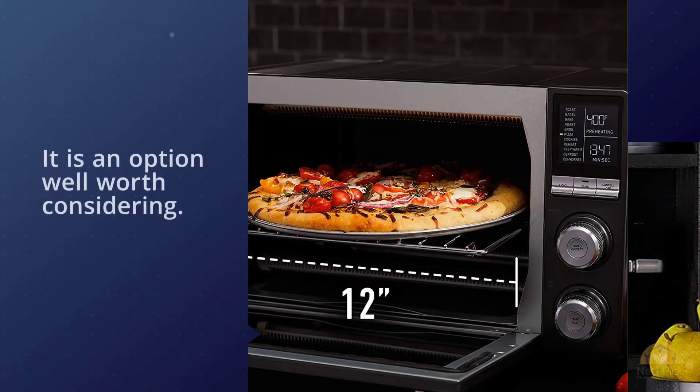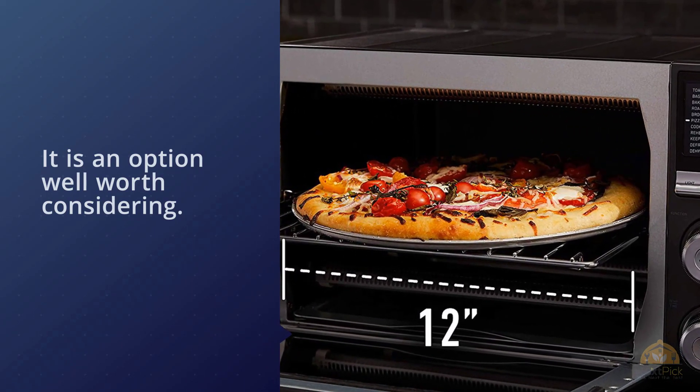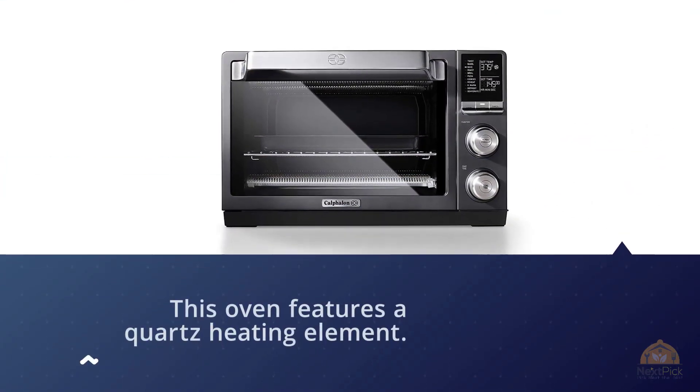I put this countertop oven to the test to see if it lived up to the promise of fast, precise cooking. During the Thanksgiving holiday, I put it through the paces and was pleased with the results.